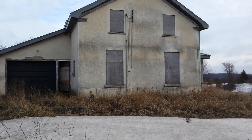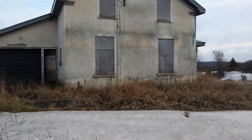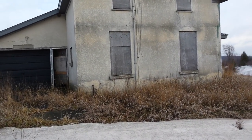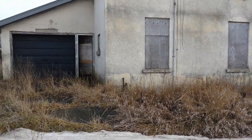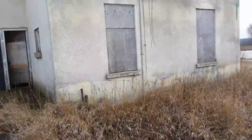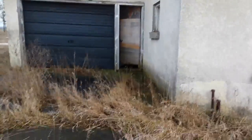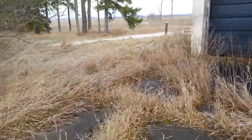Welcome to my channel, Exploring and Bottle Collecting with Jim. Found this old house — needs to be abandoned. Let's take a quick look. Windows are all sealed up. You can tell nobody's been here for a while.